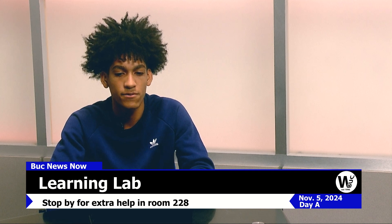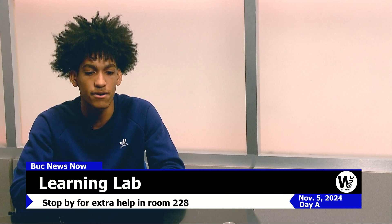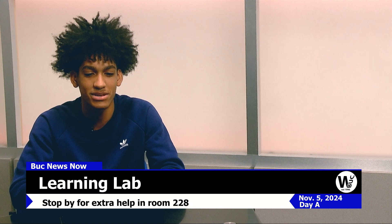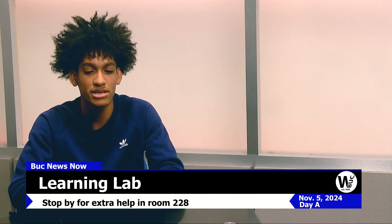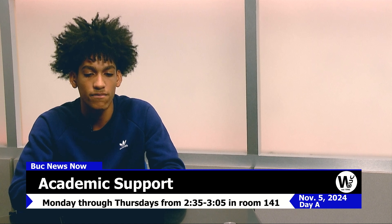Thanks, Noah. This is a reminder that if you would like to get help with your academic work, you can stop by the Learning Lab in room 228 to work with your teachers in each subject area. You must have a pre-signed pass from Mrs. Pauline in order to attend. Please be on time and come prepared with the work you need help on. Academic support is also offered on Mondays through Thursdays from 2:35 to 3:05 in room 141 for any students needing homework help.